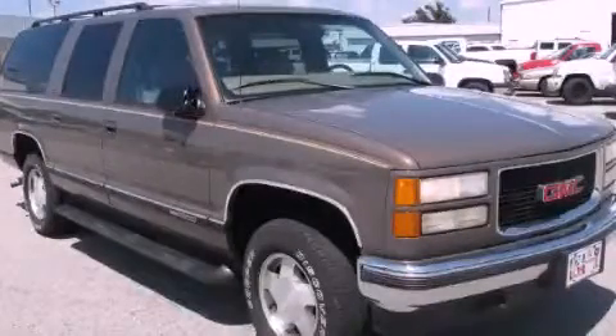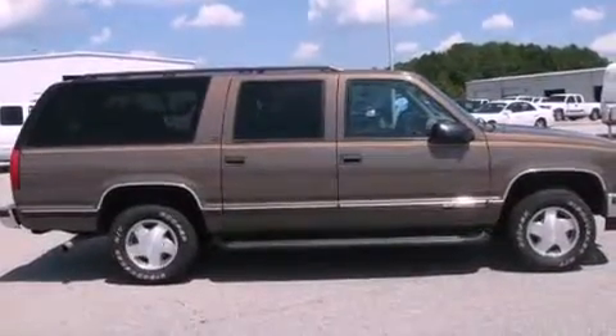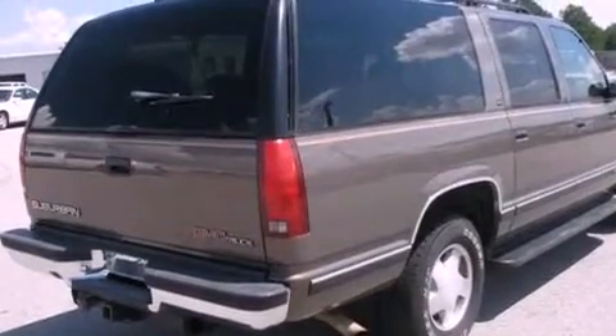This is a 1997 GMC Suburban, a vehicle with safety, comfort, and space. It has a 5.7-liter, eight-cylinder engine, a four-speed automatic transmission, and four-wheel drive.